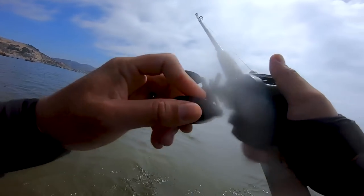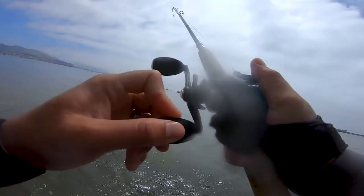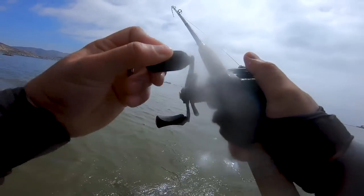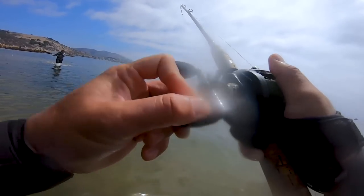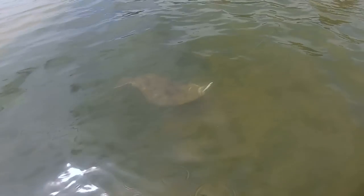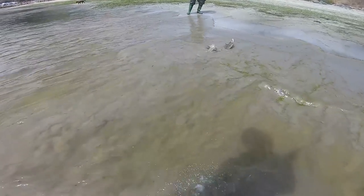Got one! Be legal, be legal, be legal. Oh yeah, that's a fish! That's a good one — that's a good one! Oh good call guys, good call. Oh, good fish! That's a keeper — that's a keeper, baby!